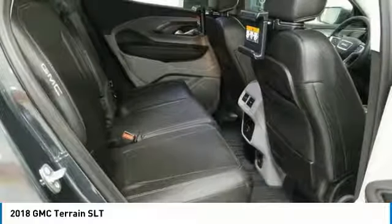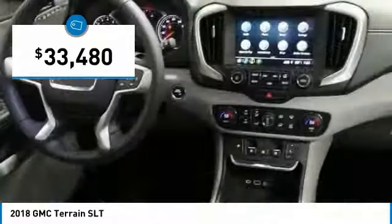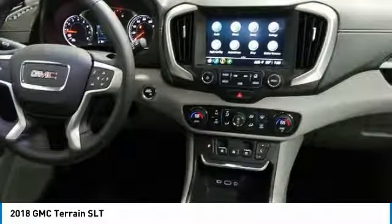An EPA-estimated 32-highway MPG is not bad either, and it is priced below $35,000. Here are some of this vehicle's great options.